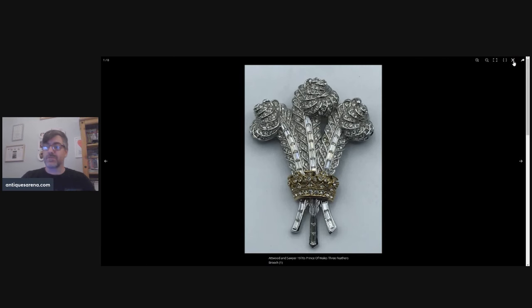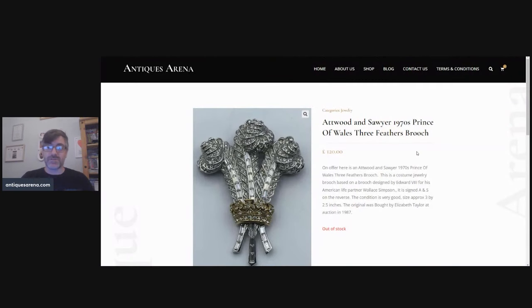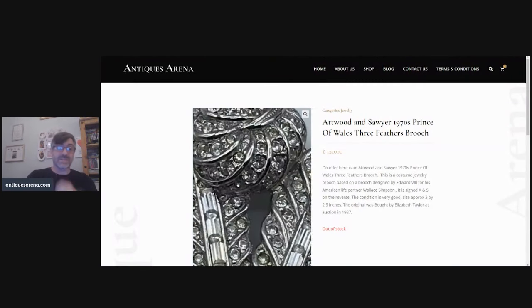What an absolute stormer of a find — £120 achieved — and it went within weeks, it really did.